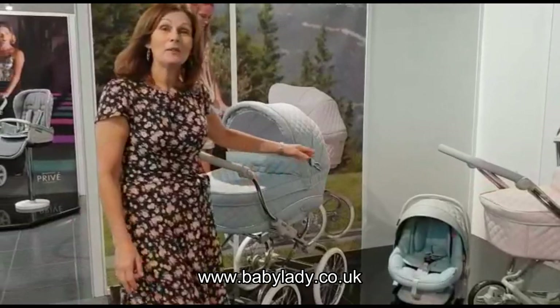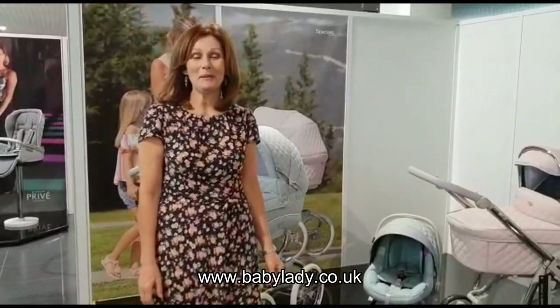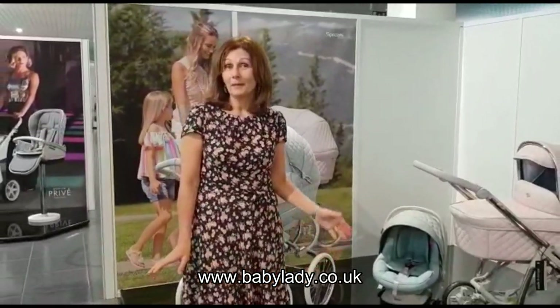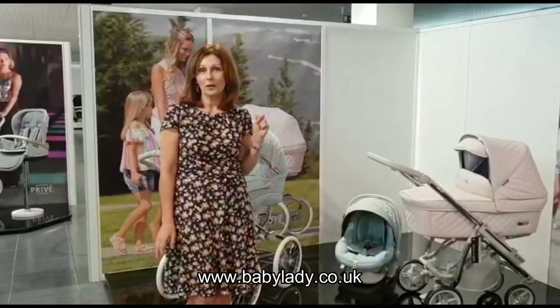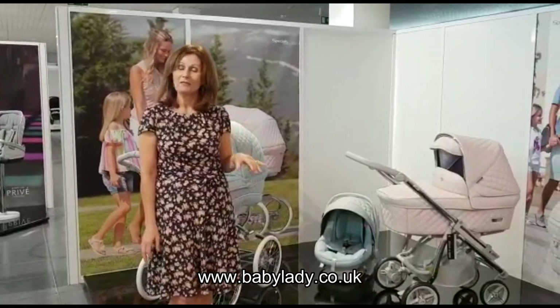We'd like to say a massive thank you to our friends at BB car for letting us come today. If you want to see any more of our prams, come to our store in Canterbury, and you can see us at www.babylady.co.uk. Thank you for watching.